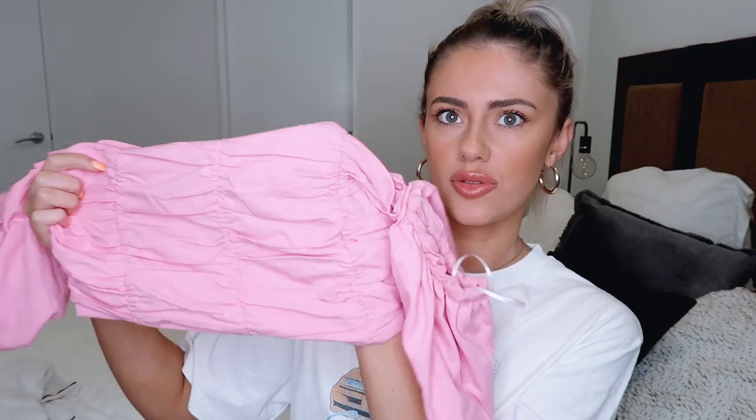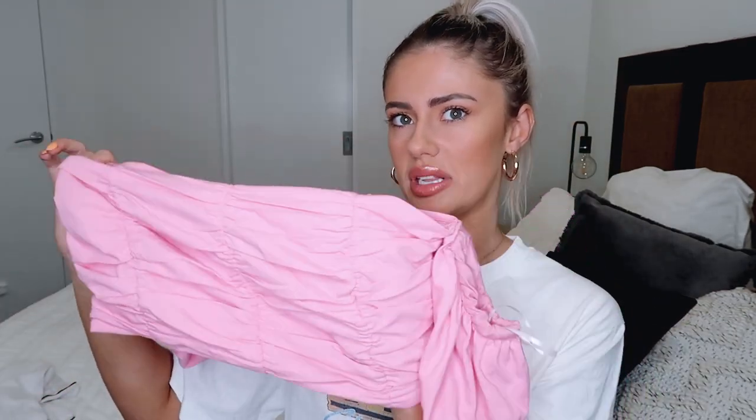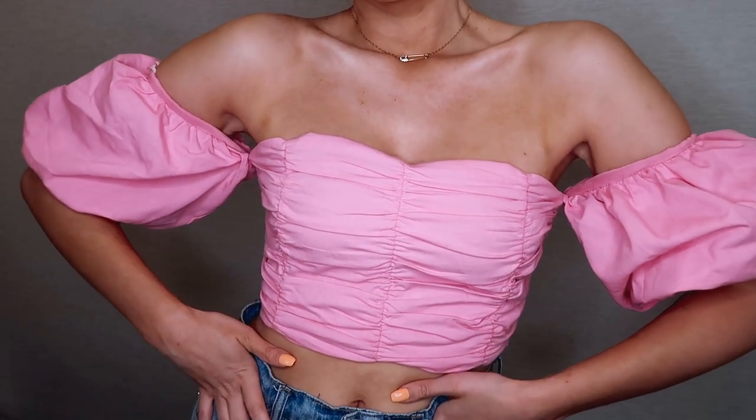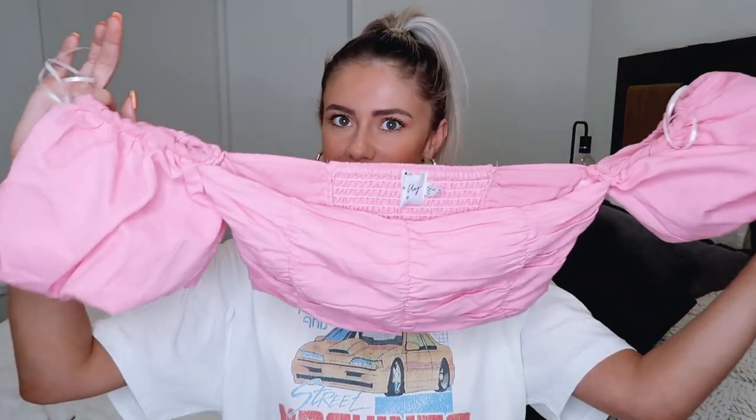The next top I got — I've already posted an Instagram photo in it because I literally couldn't wait to wear it. If you know me, you know I love pink and anything girly, so this top is very me. It's a little pink cotton crop top with bunching at the front, which gives it a nice texture, and elasticated sleeves that are tight at the top and flowy at the bottom. It's so cute and girly — perfect for a night out when you're looking for jeans and a nice top. I know I'm going to wear this one so often.